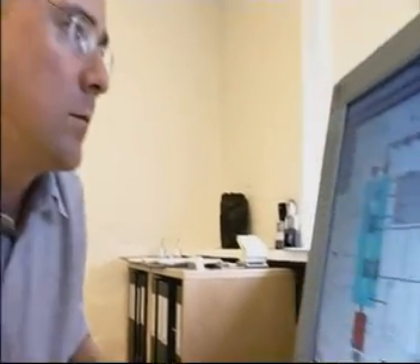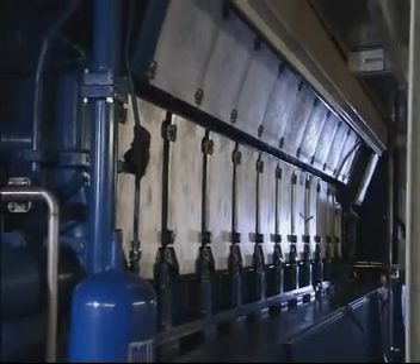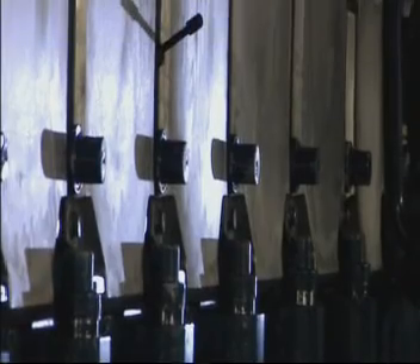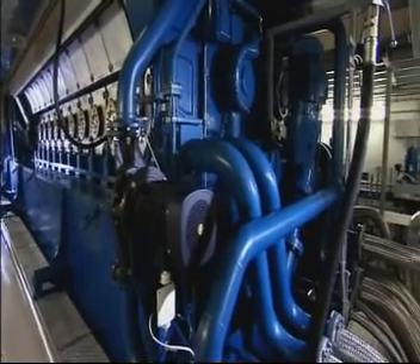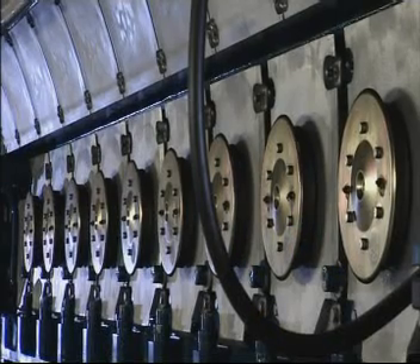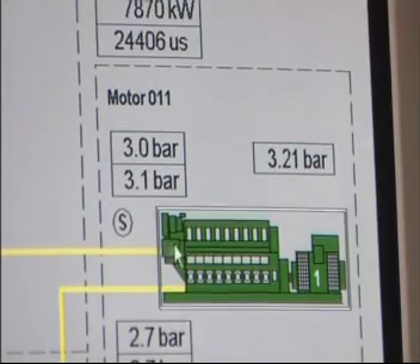Mr. Jasper Schofus Andersen, plant manager of Rynkeving Fjernwärmewerk, puts it like this: "We bought an engine with the highest electricity efficiency in the world — nearly 43% — so we decided to build a plant with a total efficiency of one of the highest in the world. We chose this type of engine mainly because of its high efficiency and the size of it, but when it comes to environmental performance, it also met our demands. We use every bit of waste heat from the plant — from lubrication oil, jacket water, exhaust gas, everything — so we have built a plant with a total efficiency of more than 95%."